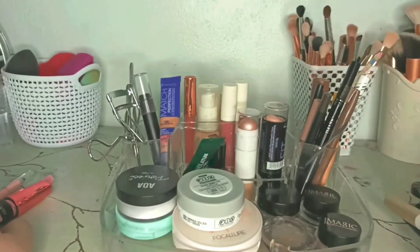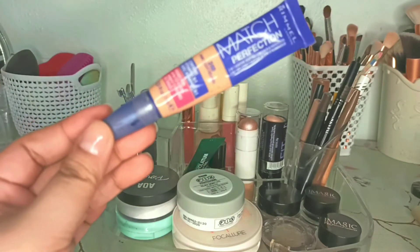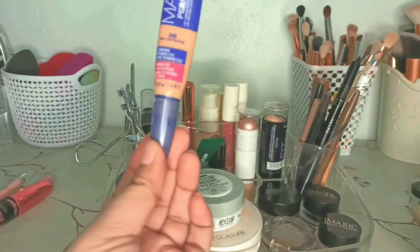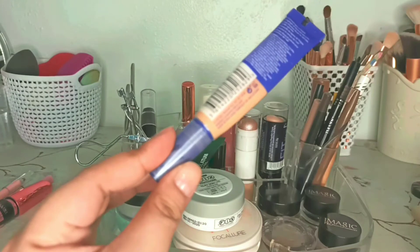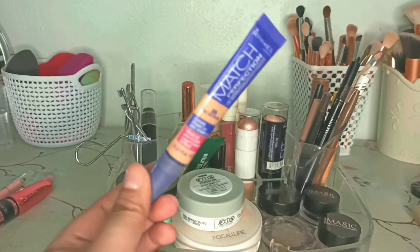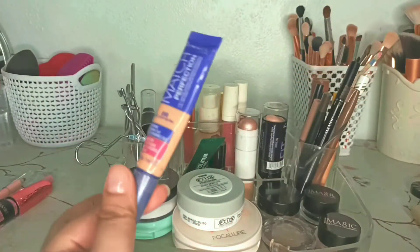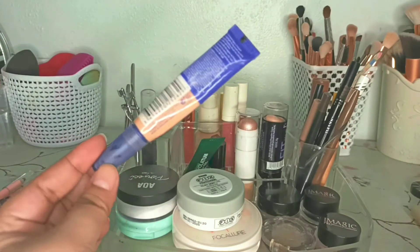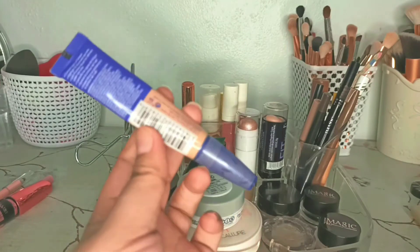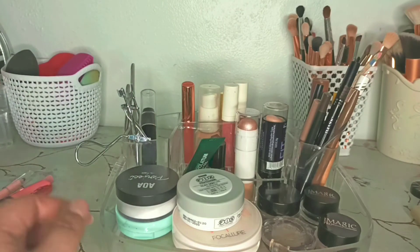This Rimmel Match Perfection liquid concealer — I have had this for like two years now and I think it's already expired. I've been using it for so long and it's almost empty. I need to declutter this one because I think it's already reached its expiration date and it's not sanitary to use anymore, so I'm just going to declutter this one.